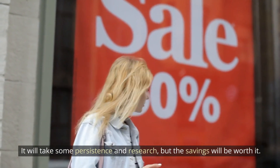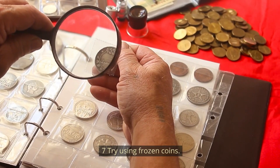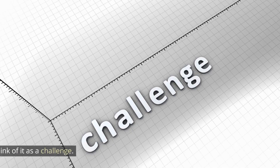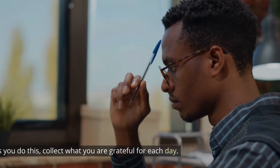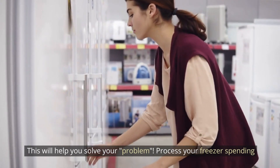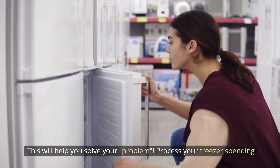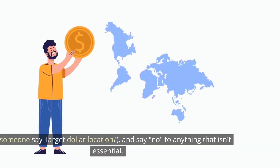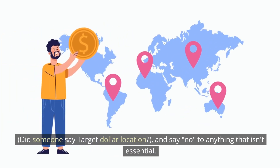Number 7: Try a spending freeze. Don't buy unnecessary things for a week or a month — think of it as a challenge. Each day, reflect on what you're grateful for. Process your freezer spending by preparing meals with what you have on hand, avoid shopping sprees, and say no to anything that isn't essential.